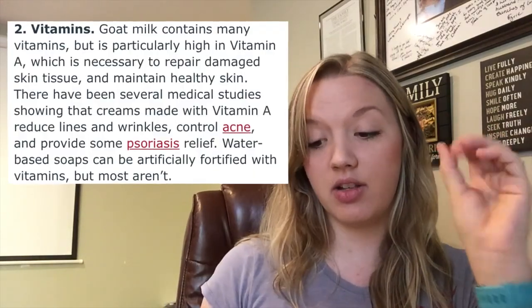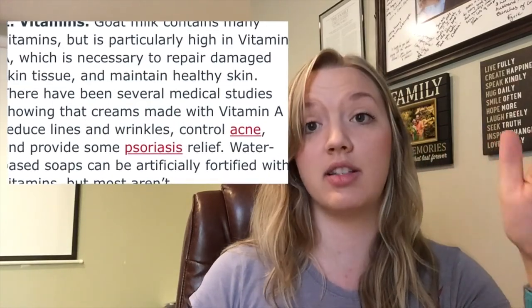Goat milk soap also contains vitamin A, which is really good for your skin — it helps repair skin tissues. That's why after Bobby's bath her skin wasn't red, because it helped repair the irritated skin. Vitamin A also helps reduce wrinkles and skin acne. If you have bad acne, definitely try goat milk soaps. I use it on my face and love it — high-end facial soaps dry my face out and make my acne worse, but goat milk soap works great.